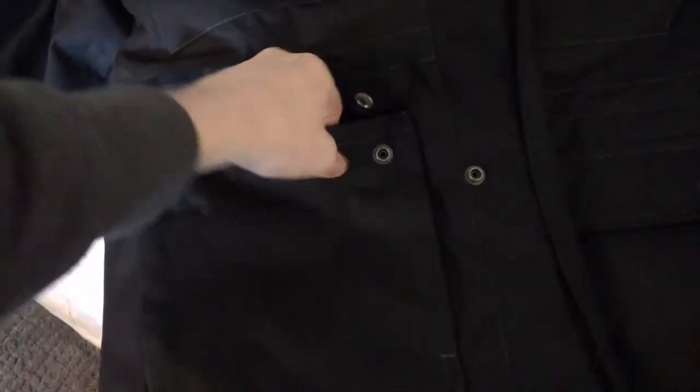I really love all the zippers and snaps on this thing, because some jackets they cheap out — they don't work or they break. The interior is nice, warm, smooth, soft — I mean typical jacket. You've got some interior pockets too.